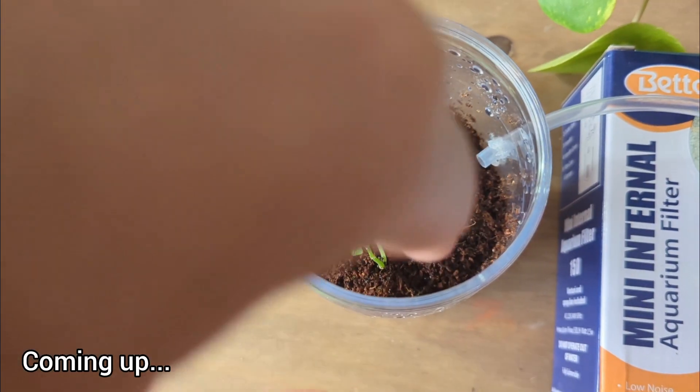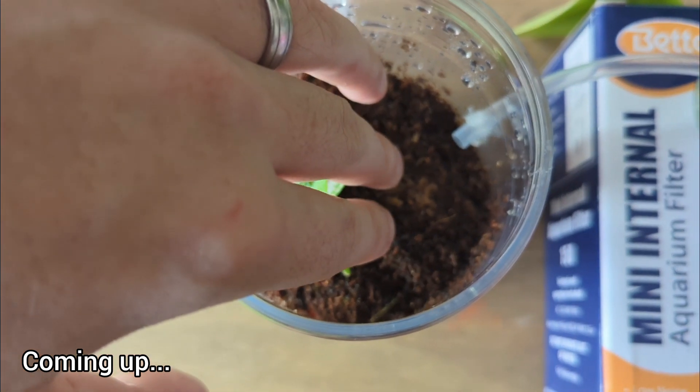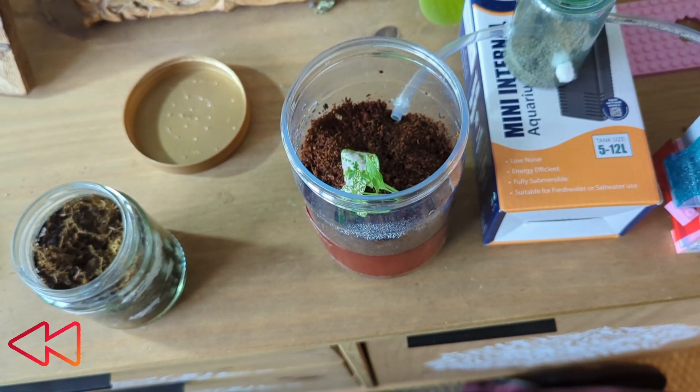Once they're settled into their new home, I'm going to see what happens when I put my hand right into the middle of their nest. But before we get into all of that, let's go back to the beginning.